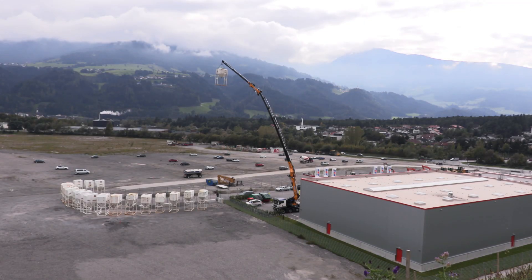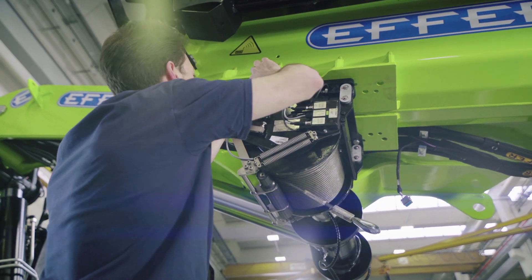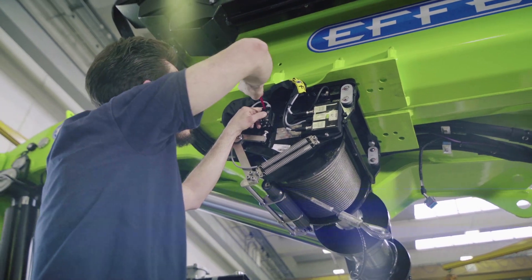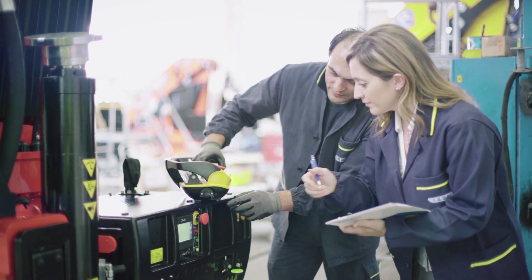Whenever you need support, wherever you are, your EFR service point can connect directly to your crane via remote access and quickly intervene to fix any errors without needing to drive the truck away.